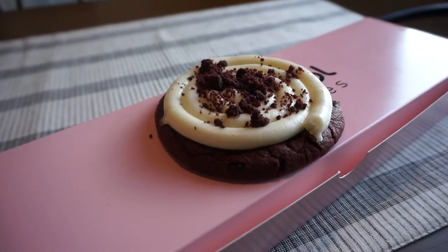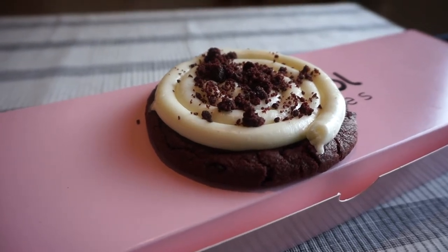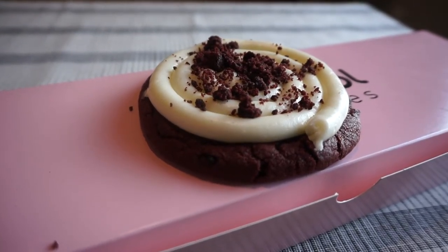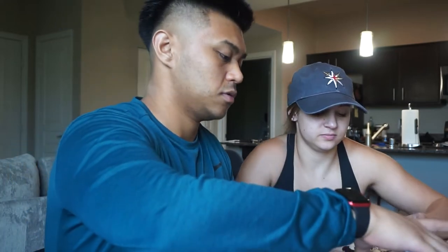We're trying red velvet first. Here are all four cookies — they're kind of hard to see but these cookies are massive this week. They look bigger than normal. So this is a red velvet cookie topped with a swirl of delicious vanilla cream cheese frosting and a sprinkle of crumbly red velvet pieces.